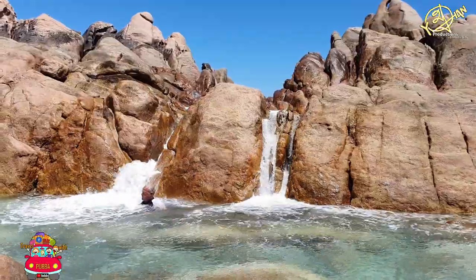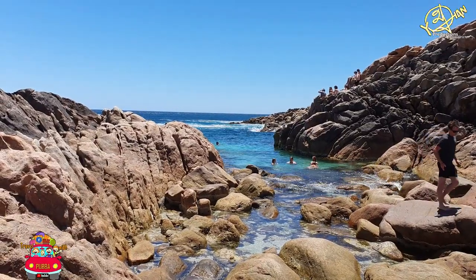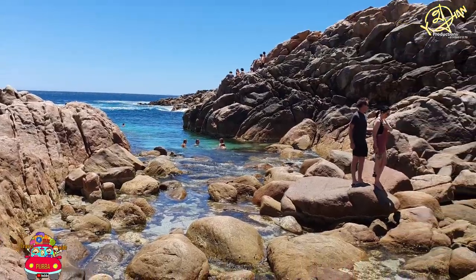Don't be afraid to do a little exploring, just make sure you do so smartly. Who knows, you might even find your own little secret rock pool.